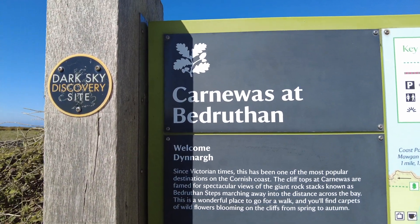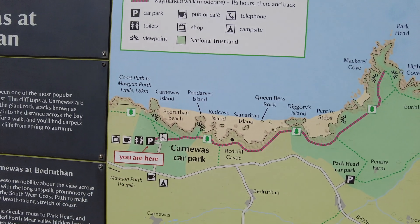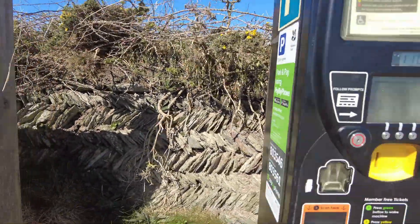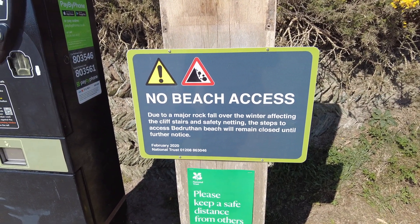Good morning. The plan was today we're going to walk along here and go down to Bedruthan Beach. However, we were visited by this sign. They've had major erosion. The beach is still closed.